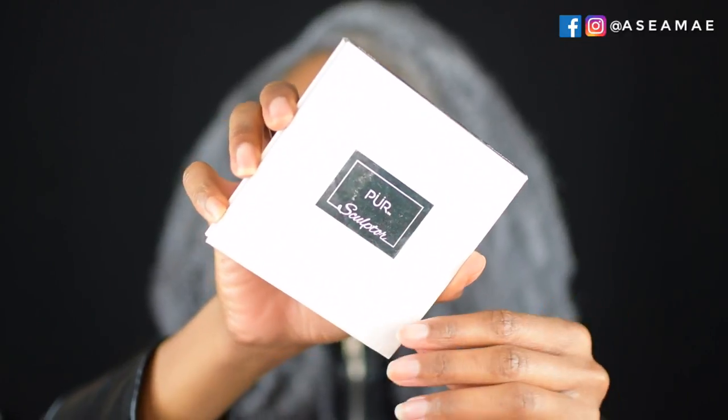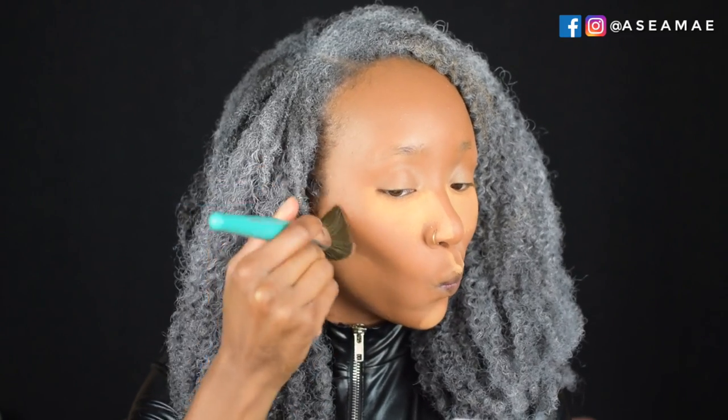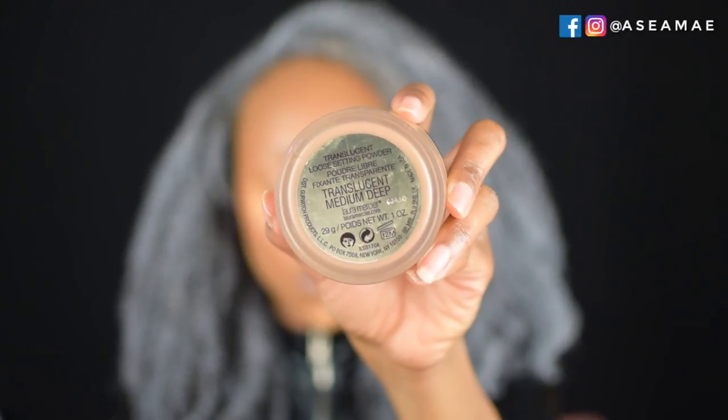I'm using the Pure Sculptor Palette with the light brown shade, applying it with my Thrive Cosmetics contour brush — it works perfectly for getting in there. Then I set the other parts of my face with my Laura Mercier Translucent Medium Deep Powder and buffed everything out with the face brush from my Ray Ray brush set.